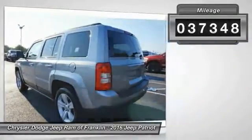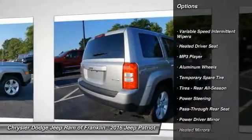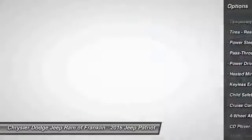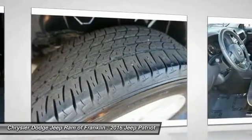Here are some of this vehicle's great options: traction control, keyless entry, steering wheel audio controls, stability control, leather-wrapped steering wheel, Bluetooth, driver airbag, adjustable steering wheel, power steering, and four-wheel ABS.